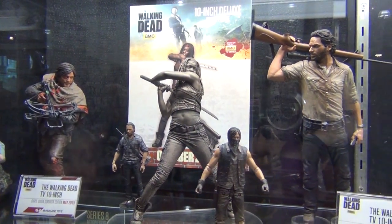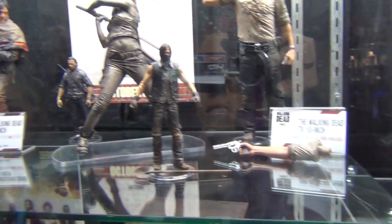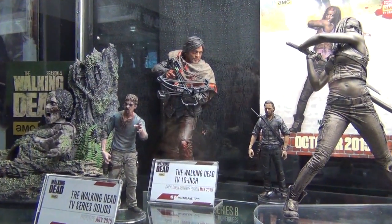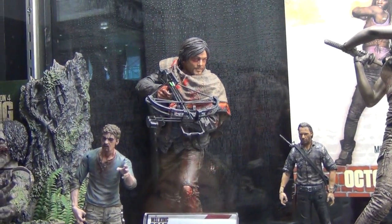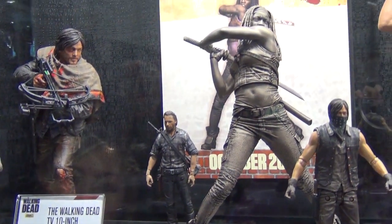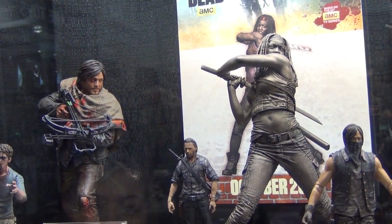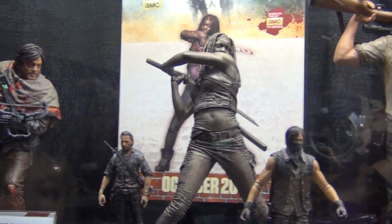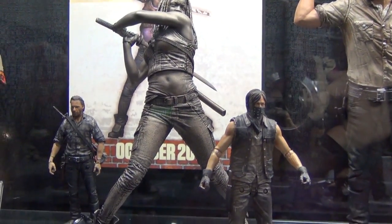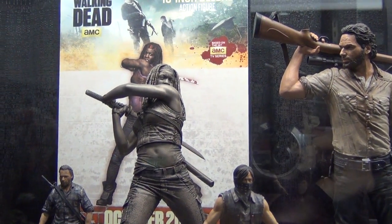The 10-inch deluxe figures include Rick, who came out last winter with an alternate arm. They also offer a survival edition of Daryl — bloodied up and made more rugged. Michonne is shown as an unpainted prototype; she still needs AMC approval and is targeted for a fall release.